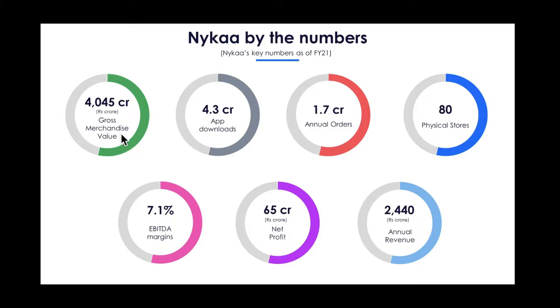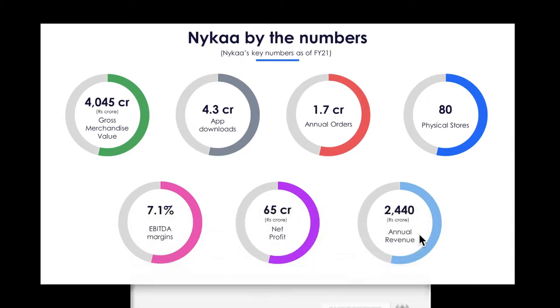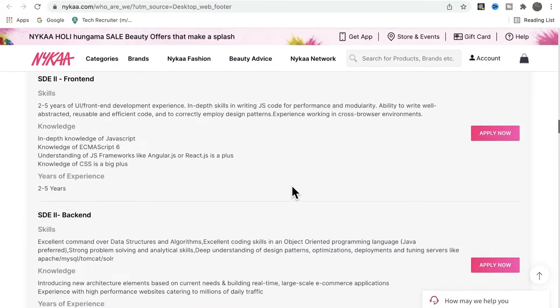In 2020, they got 14 million in Series E funding. Now let's look at some key numbers for Nykaa for 2021. The gross merchandise value is around 4,000 plus crore. The app has been downloaded 4.3 crore times. They have 1.7 crore annual orders, 80 physical stores, 65 crore net profit, and 2,000 plus crore annual revenue. The numbers are really huge and impressive.